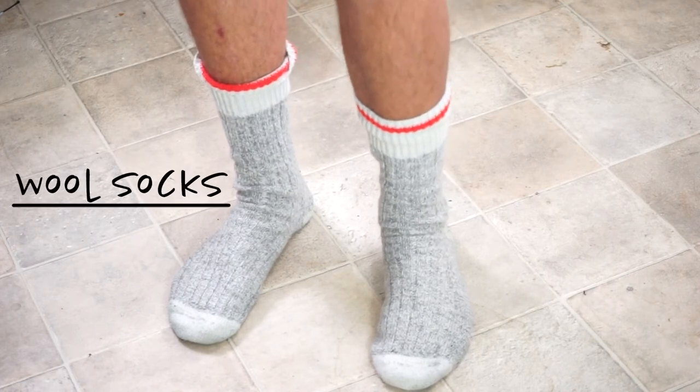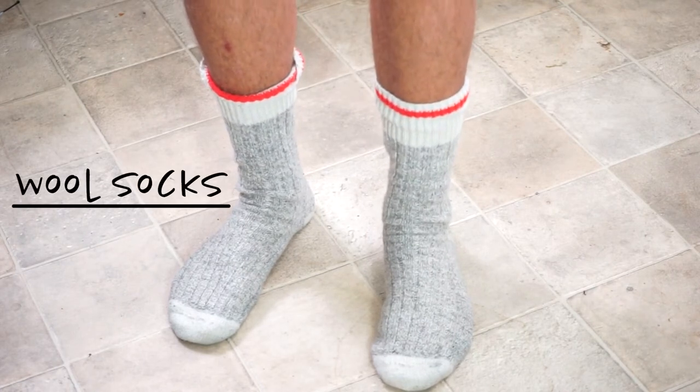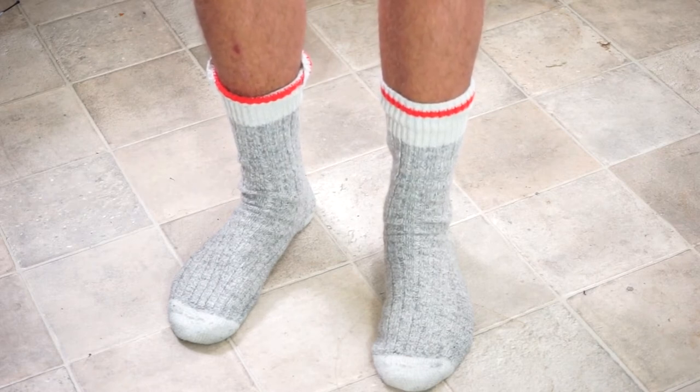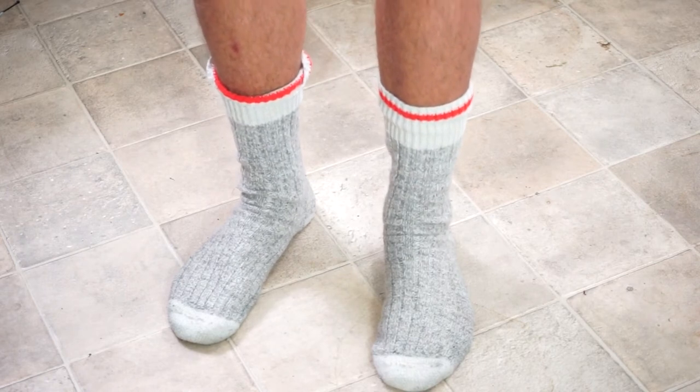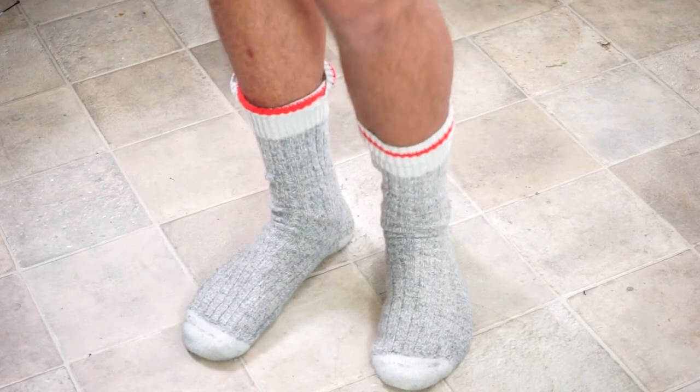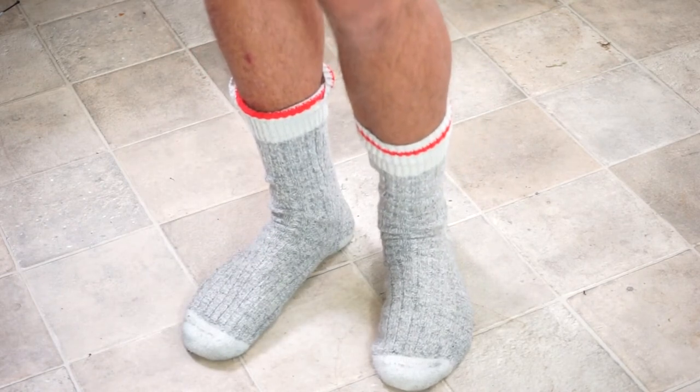On really cold days, inside my booties I'm wearing wool socks. When wool socks get wet, yes, they soak up water — but the quality of wool is that even when wet, it still provides warmth. So these will get waterlogged but still stay warm. Wool socks are key. Wear them in your booties for the cold days.